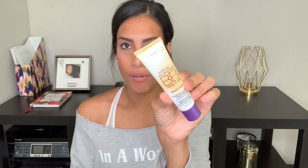Then I picked up some more BB cream. My favorite drugstore BB cream is probably the CoverGirl one, but I like to change it up every once in a while. This one is pretty good — not my absolute favorite, but I still like it. It's by L'Oreal, so I picked up another bottle of that.